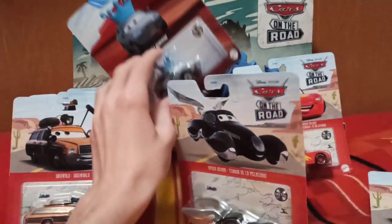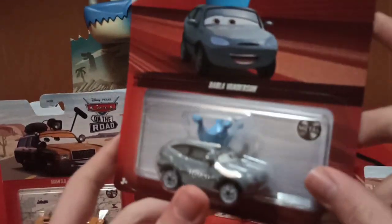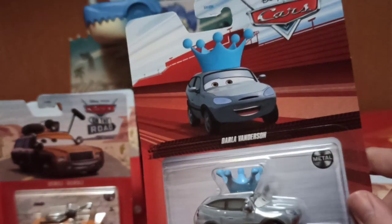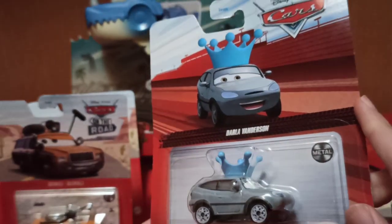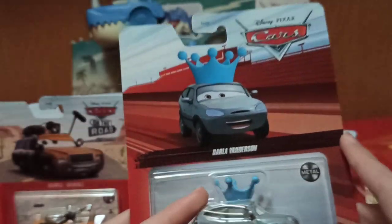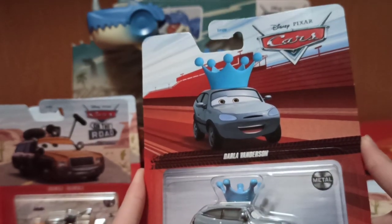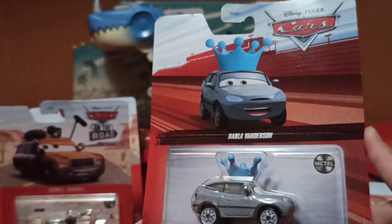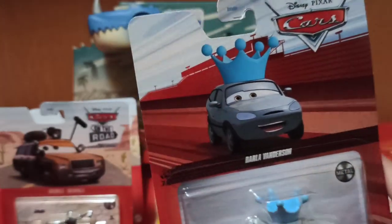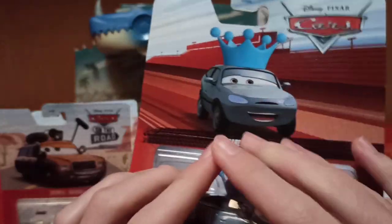Now we're going to follow with Dollar Banderson, which is an older car — she was first released around 2016. She's pretty nice. She's been a peg warmer in some parts of the world recently, but not here in Europe because we barely get anything, so I only found one of her. We're going to open her now.